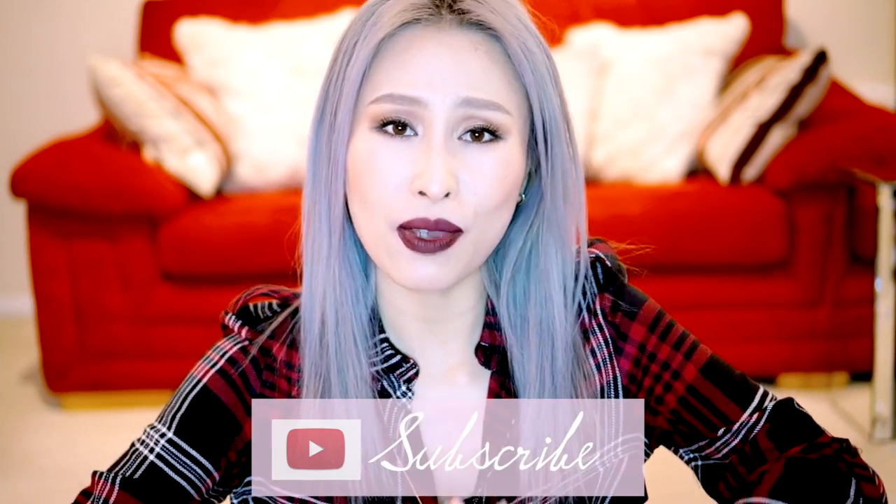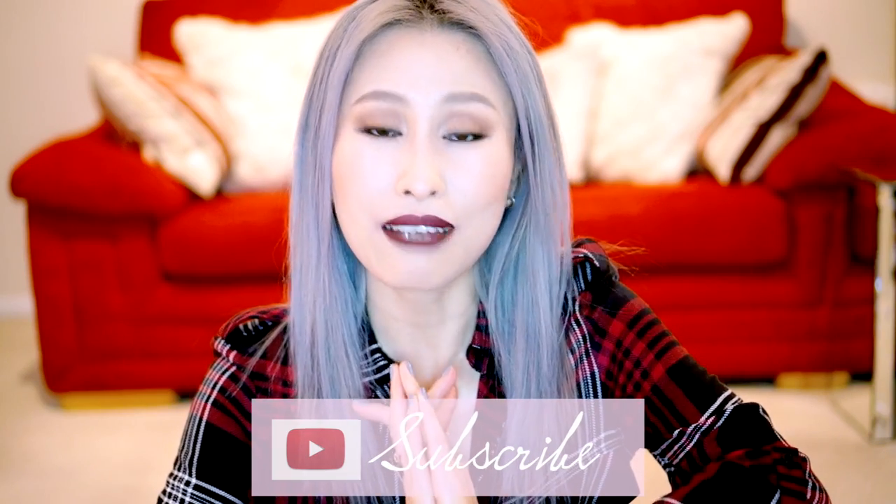So that concludes this video. I hope you really enjoyed it and found the review and dupes helpful. If you have, then don't forget to give it a thumbs up and subscribe to my channel for more videos on beauty, travel, food, and fashion. Thank you ever so much for watching, my friends. Take care and I'll see you next time. Bye!